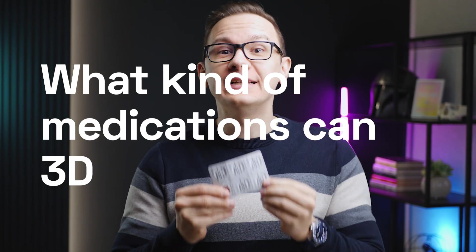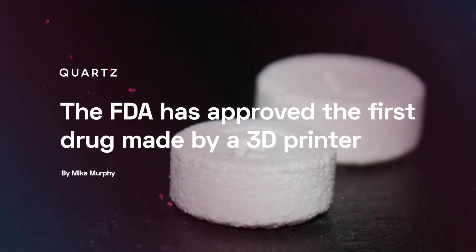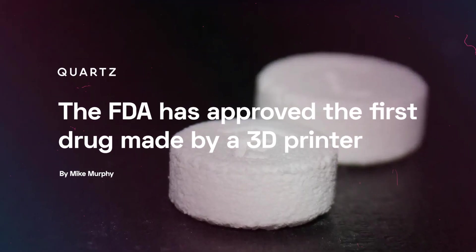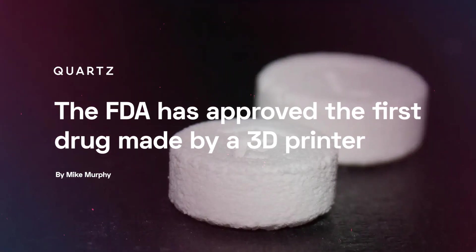What kind of medications can 3D printers create? When the first 3D printed medication was approved by the United States Food and Drug Administration in 2016, it was a big moment for the whole 3D printing community. So after all these years, I thought I would summarize exactly what kind of medications those 3D printers can create in practice.